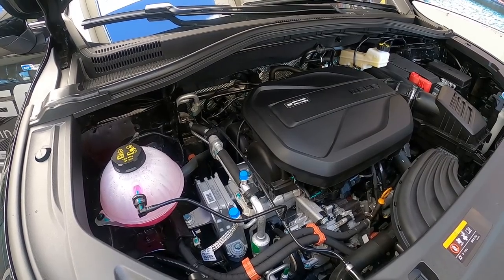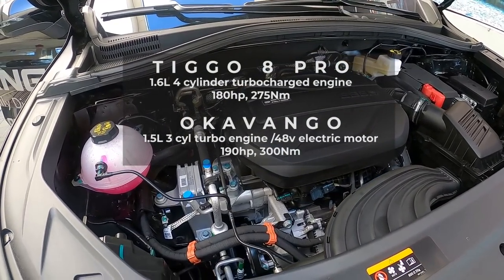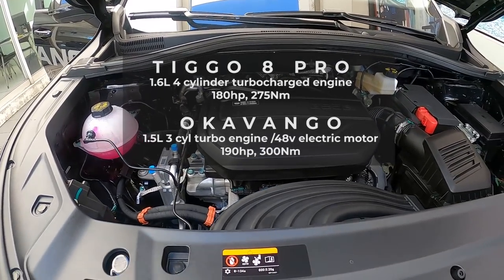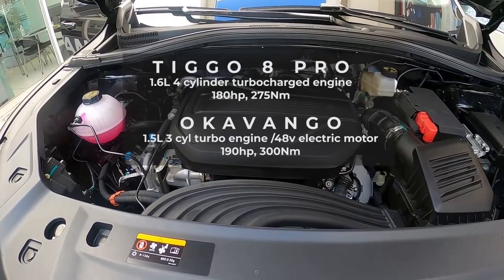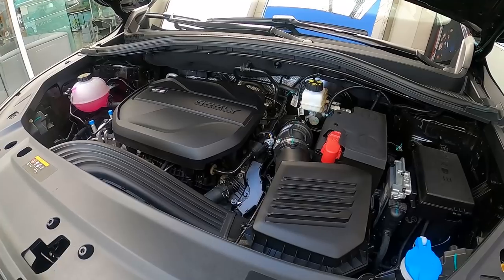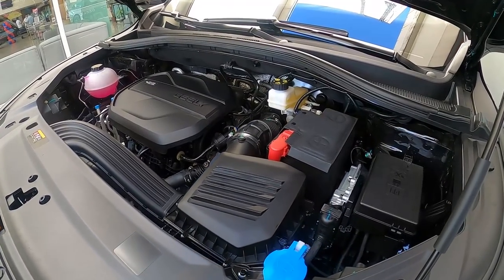The Okavango, on the other hand, has a mild hybrid system: a 1.5-liter three-cylinder engine producing 177 horsepower paired with a small 48-volt electric motor producing 13 horsepower. This is not a full hybrid — you can't drive it in full EV mode, and the fuel economy isn't really that much better than the Tiggo 8 Pro's.